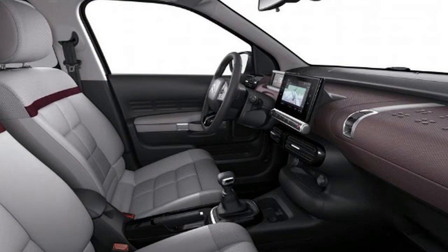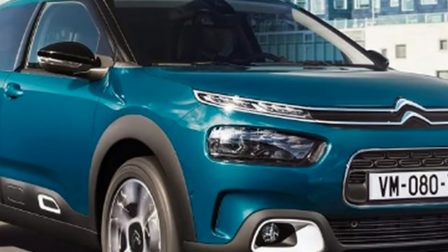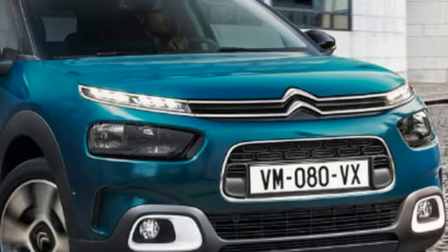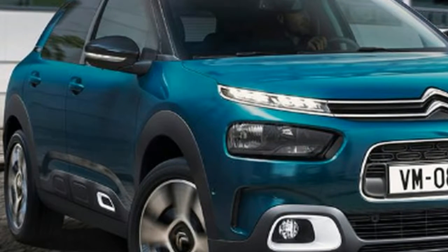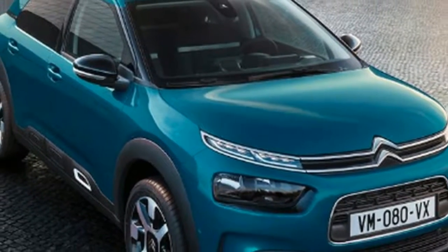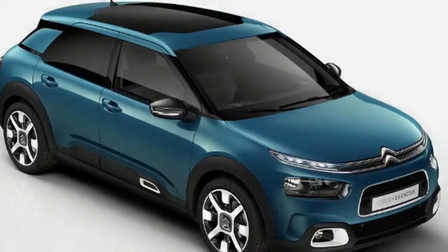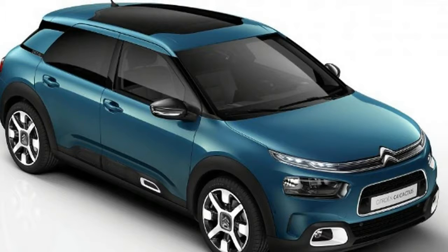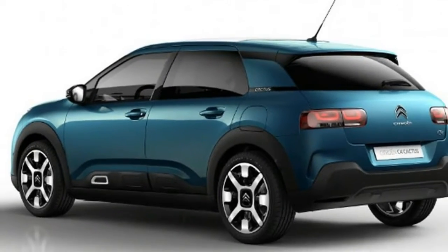The facelifted C4 Cactus will be the first car the firm sells in Europe to make use of the new progressive hydraulic cushion suspension technology. The new system adds two hydraulic stops in place of the traditional single mechanical setup. Citroen claims the new hydraulic stops are better at dissipating energy when the car hits potholes and bumps in the road, keeping the car flat and improving ride quality. The firm says it should improve comfort at lower speeds, as well as on smoother roads too.